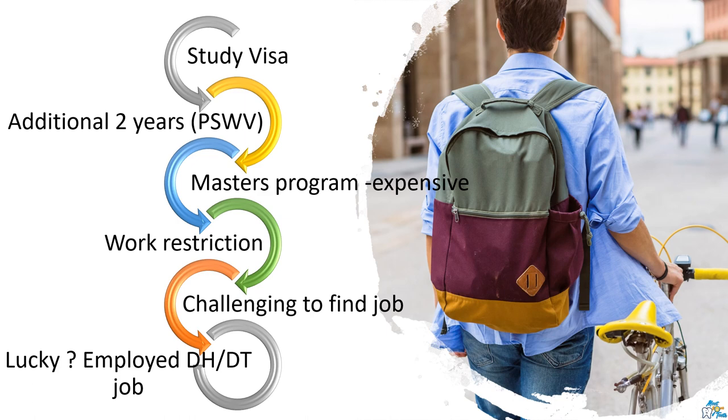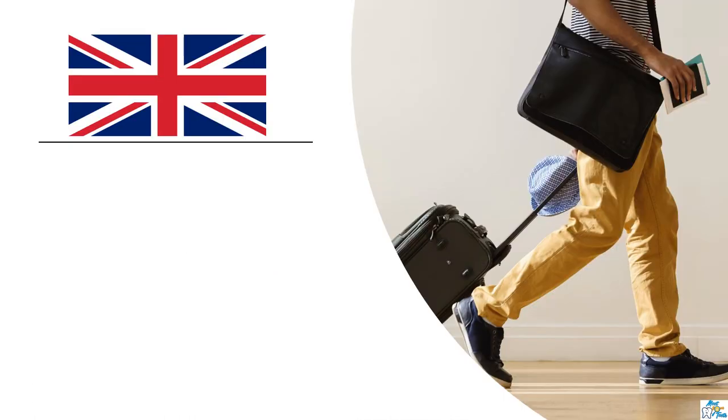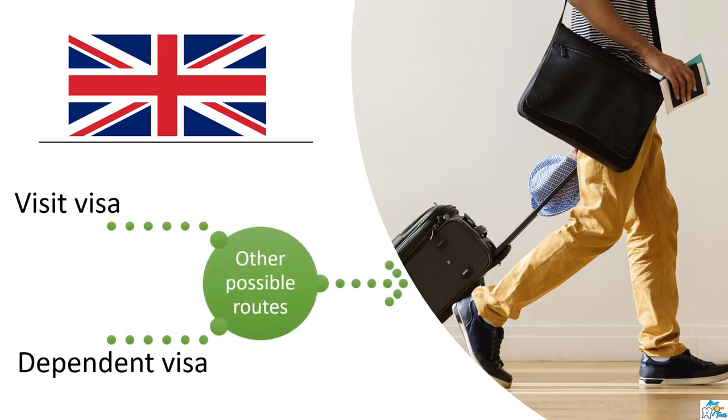My advice is whichever option you are planning, please do consider the pros, cons, and the visa issues. It is your responsibility to check these things before you enter into any master's program. Once you register as a dentist, it will be easier to settle in the UK. So what can be the other possible routes? You can start your preparation for ORE or LDS exams and whenever you are ready, come to the UK on a visit visa and appear for the exams. Every pathway requires a lot of effort, time, and money. Another option can be to move to the UK on a dependent visa.